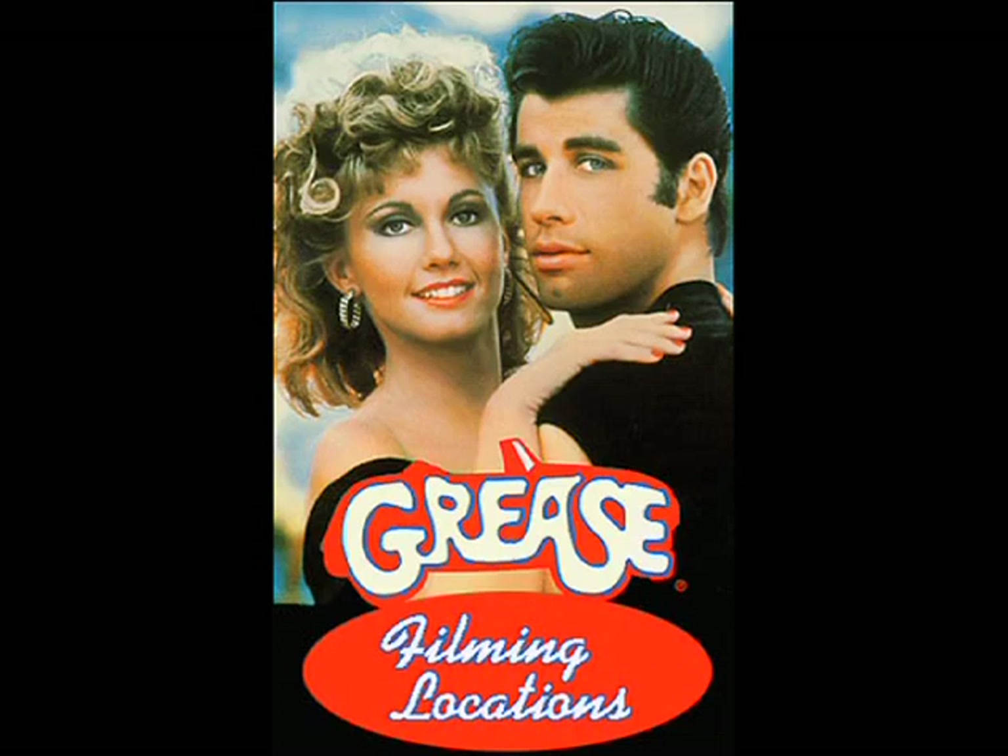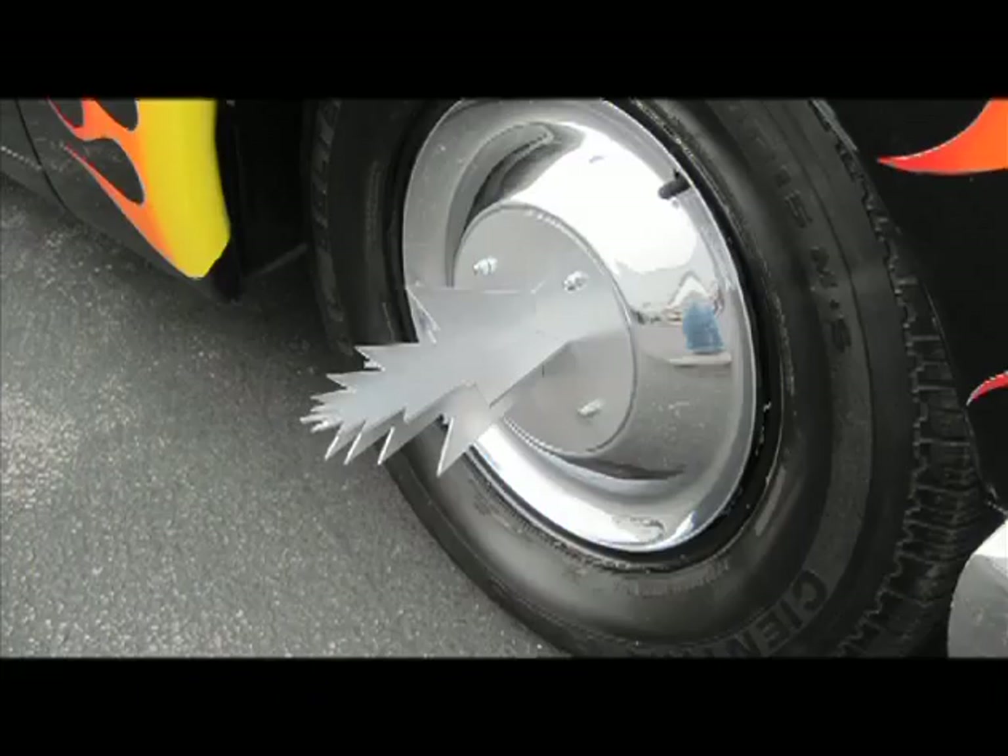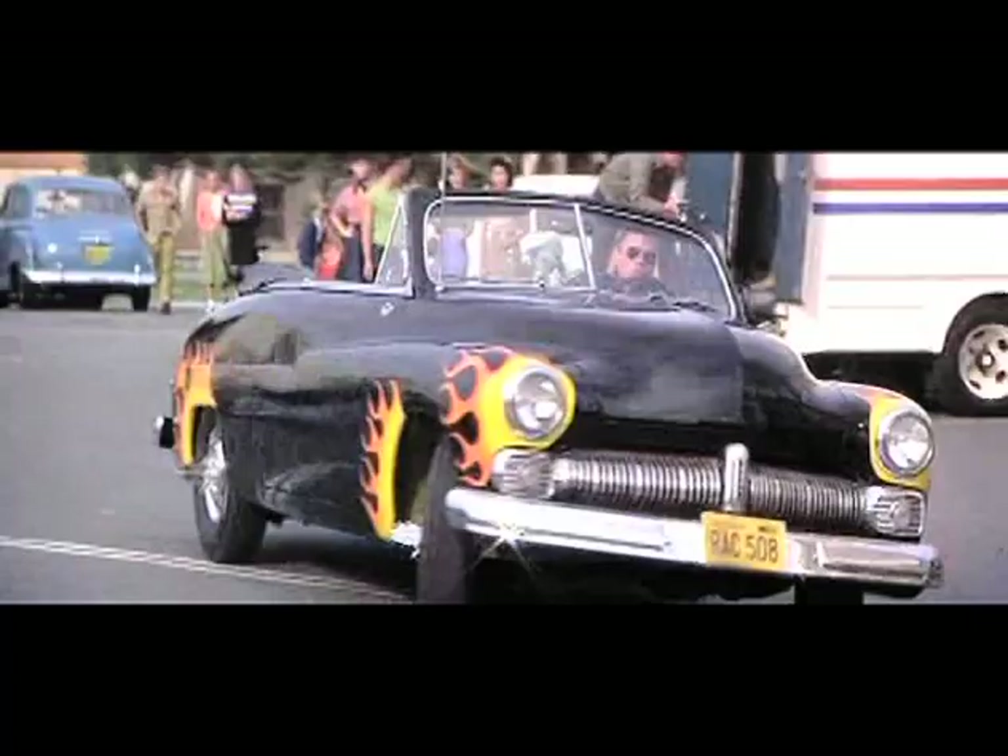One of my favorites was the 1950 Merc convertible featured in the movie Grease. It's known as Hell's Chariot, and it's complete with the flamethrower exhaust pipes and the sawblade hubcaps. This is the same car that raced John Travolta in the final scene of the 1978 movie.